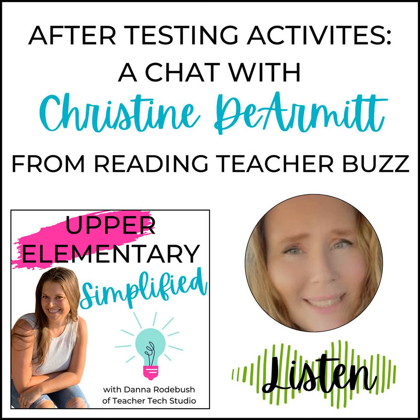Isn't that what it should be like all year long? Maybe someday I will be able to have a hand in making a change in the entire education system. But for now, stay tuned for some great end of year activity ideas. Welcome to Upper Elementary Simplified, the podcast where busy and overwhelmed teachers find thoughtful ideas to get students engaged in meaningful learning experiences. Hi, I'm Dana Rodebush, former fifth grade classroom teacher and founder of Teacher Tech Studio. I'm here to share practical tips and strategies that will help you grow as an educator. If you are a tired upper elementary teacher searching for ways to cut down your planning time while boosting student engagement, you are in the right spot. Let's simplify.